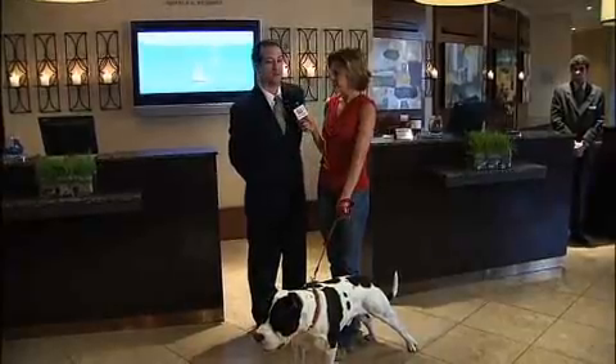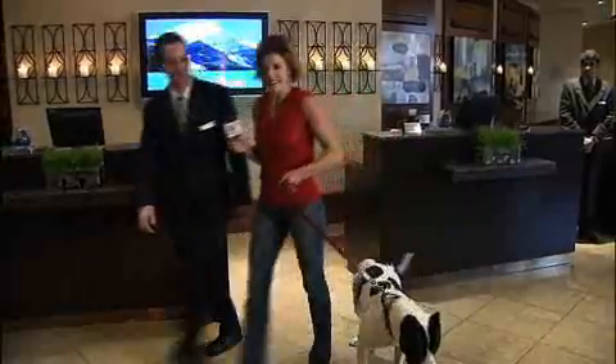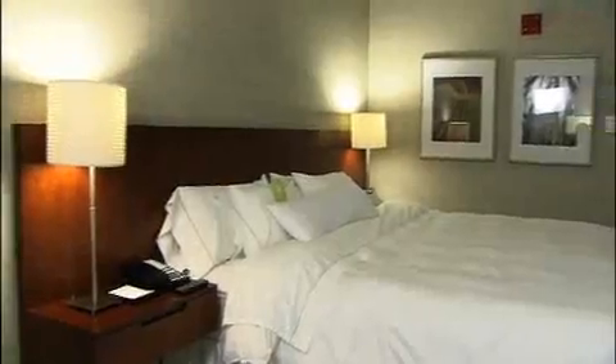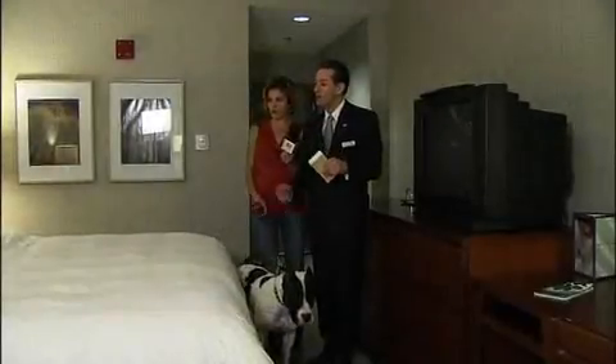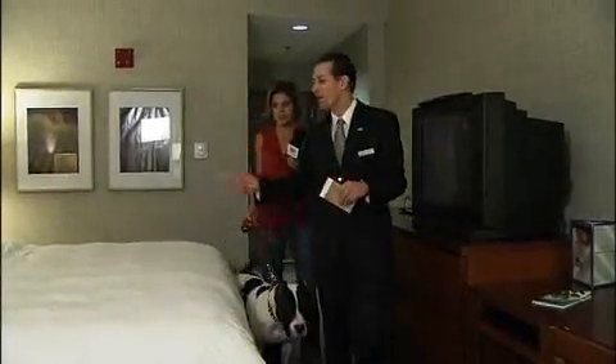Absolutely. In fact, we have special pet amenities in the room waiting for you. Here we are to your room. Not only are we pet-friendly, but we're people-friendly as well. We have the heavenly bed for you — which I love — and right next to you, we have the heavenly dog bed.